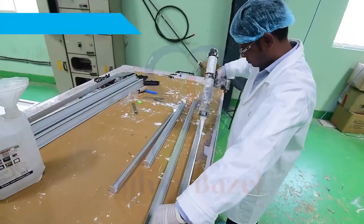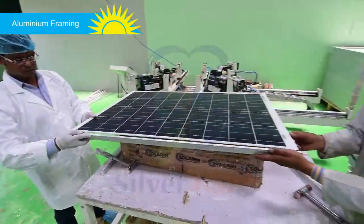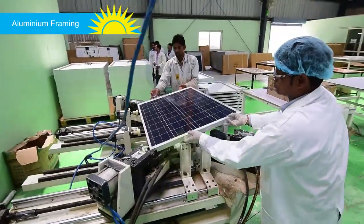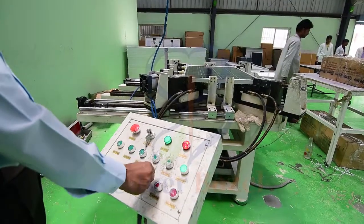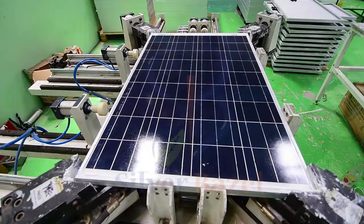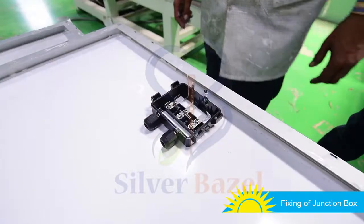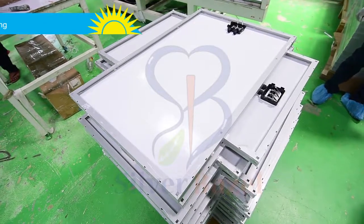The panel is appended to an aluminium frame, first manually and then with the help of a framing machine. A junction box is fixed on the back of the panel and soldered with the copper strings, after which drying time is given to the panel.